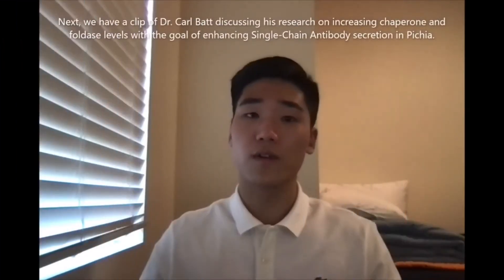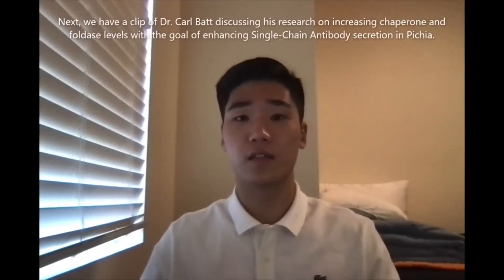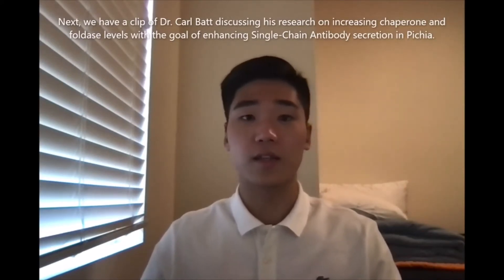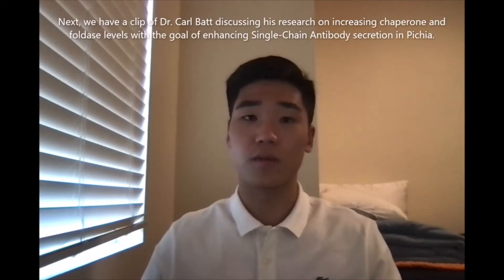Next we have a clip of Dr. Carl Batt discussing his research on increasing chaperone and foldase levels with the goal of enhancing single chain antibody secretion in Pichia.